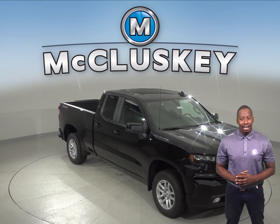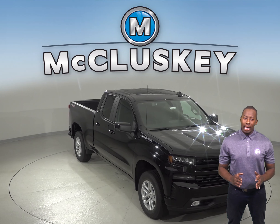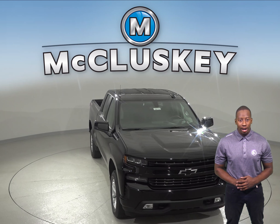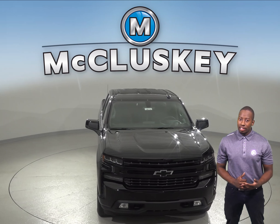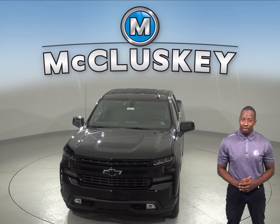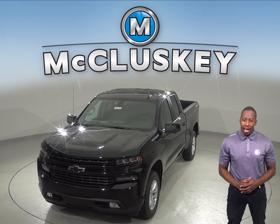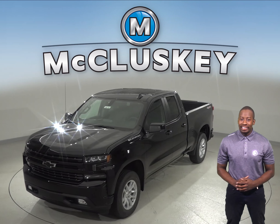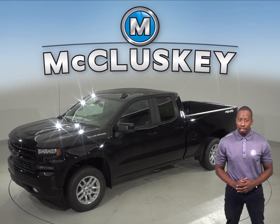If you've been considering the 2019 GMC Sierra, then maybe you should take a look at the brand new 2019 Chevrolet Silverado. The 2019 Chevrolet Silverado is a sturdy and capable vehicle from the inside and out. With twin oval tailpipes, a large frame, and a prominent side profile, the 2019 Chevrolet Silverado is a great looking vehicle with a strong and bold performance under the hood.